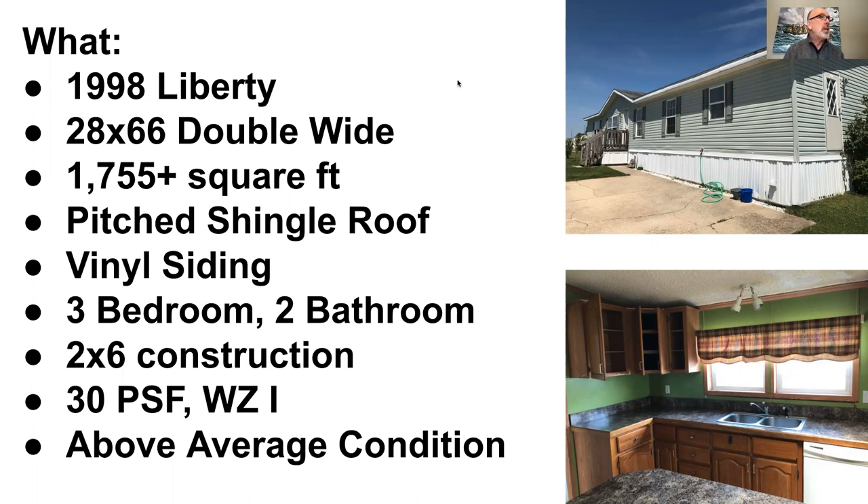This is a 1998 Liberty. This is a double wide — it's a 28 by 66, a beautiful double wide, set at basically just under 1,800 square feet. So a good size home, very similar to a nice looking ranch home.